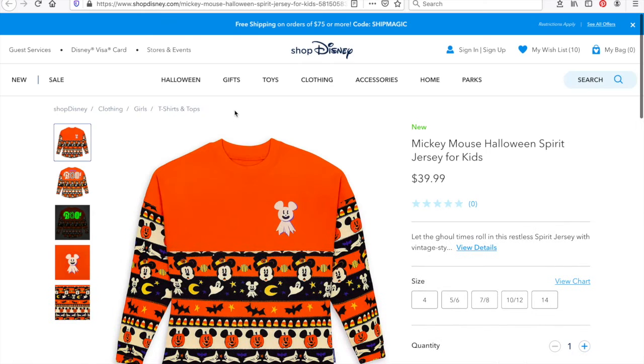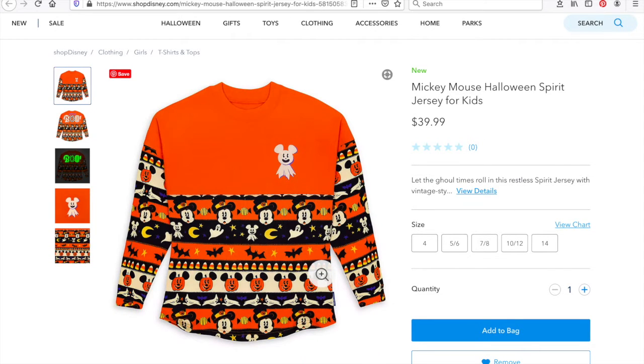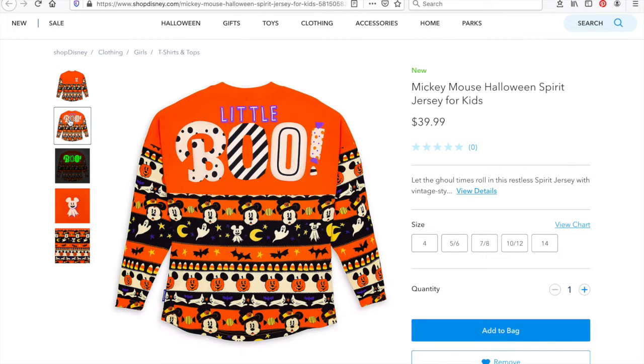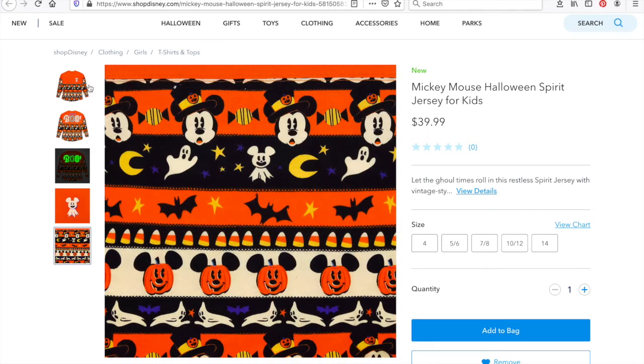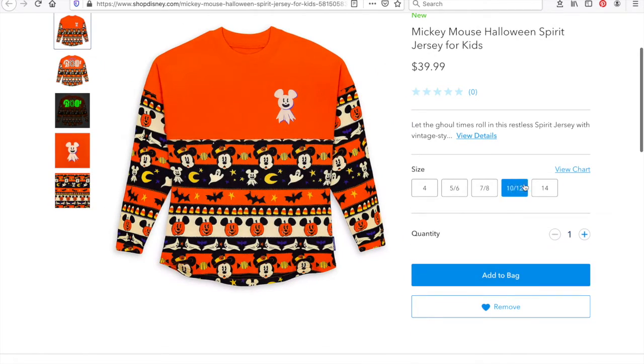My next item is of course the spirit jersey, because everyone loves a spirit jersey. This one is actually made for kids — I don't know if there's an adult version, but it's super cute. It has an orange background with repeated Mickey heads, ghosts, and the Mickey pumpkin patch design, and in the back it says 'little boo.' In order to add it to the bag I just need to pick a size, so I'll pick a random size and add to bag.